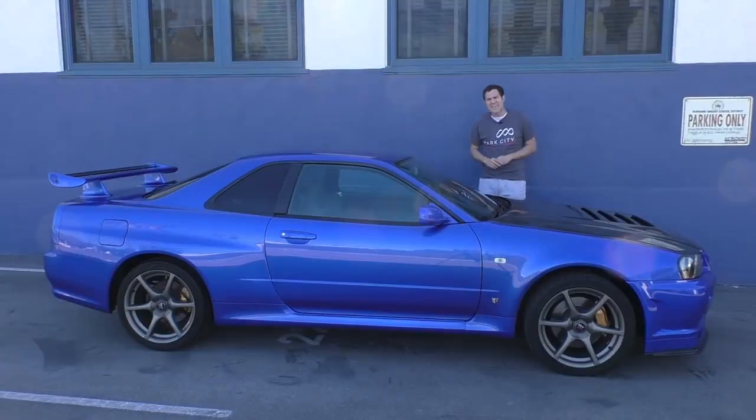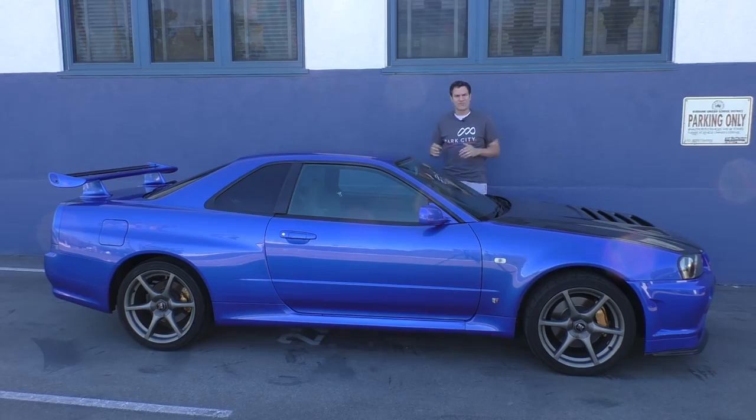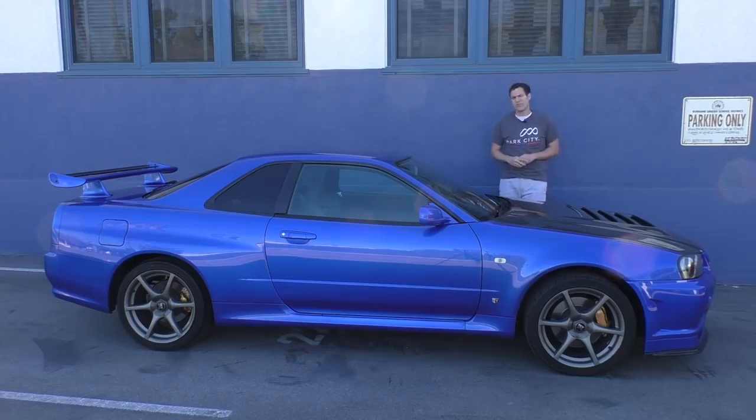And yet, here it is in California. Today I'm going to take you on a tour of this Skyline GT-R, show you all of its interesting quirks and cool features, then get it out on the road and drive my childhood fantasy, the R34 GT-R, and give it a Doug Score. For more of my thoughts and a full review, click the link below to visit autotrader.com/oversteer.